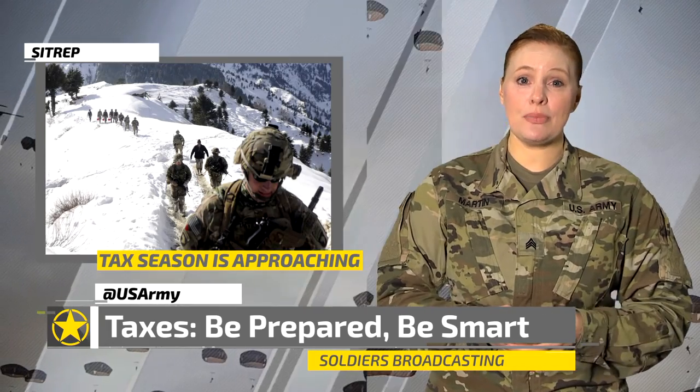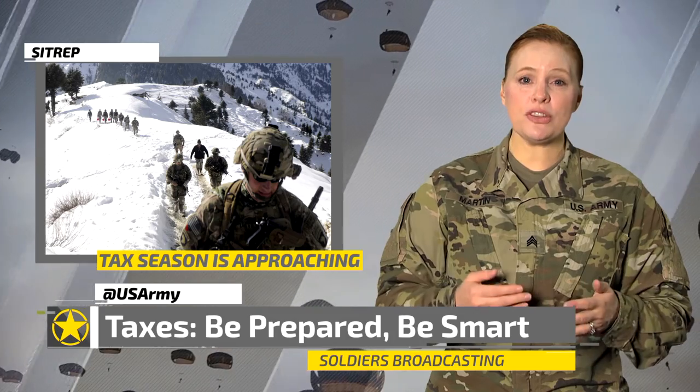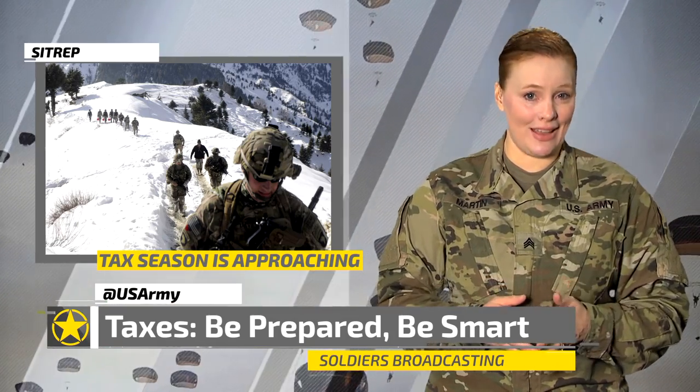Remember, with the exception of those serving in combat zones or stationed outside the U.S., most military personnel and their families must file taxes by the traditional April 15th deadline.